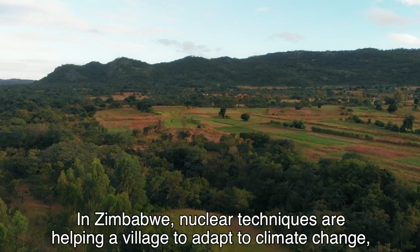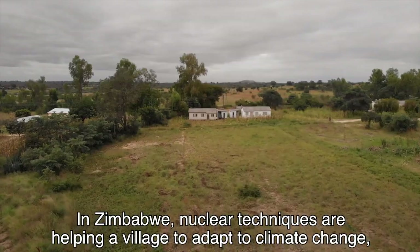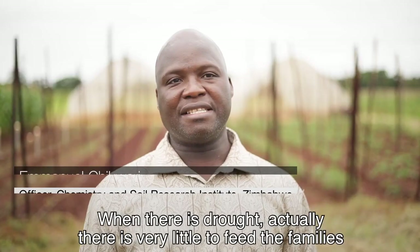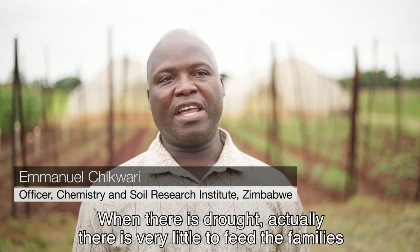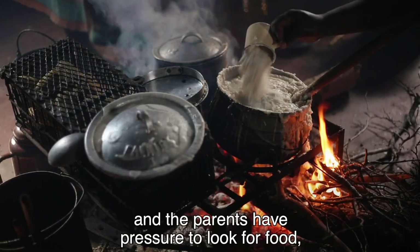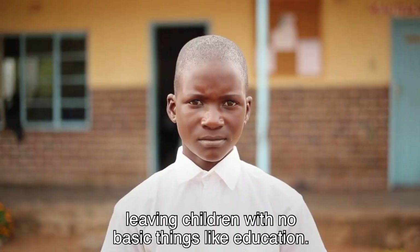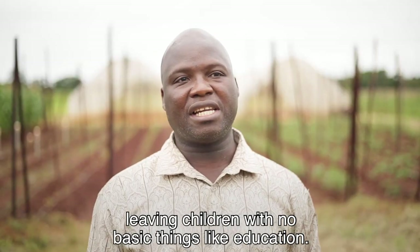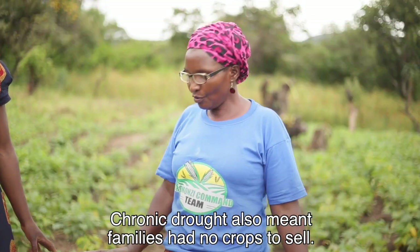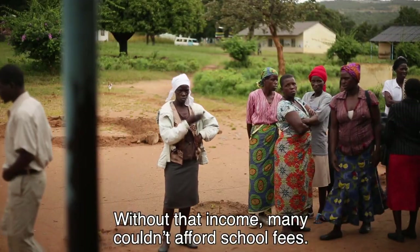In Zimbabwe, nuclear techniques are helping a village to adapt to climate change, which has made droughts more frequent. When there is drought, there is very little to feed the families, and the parents have pressure to look for food, leaving children without basic things like education. Chronic drought also meant families had no crops to sell, and without that income, many couldn't afford school fees.